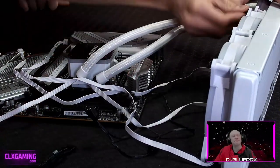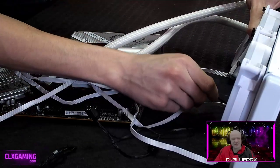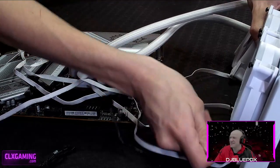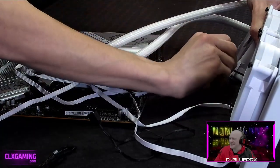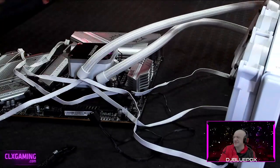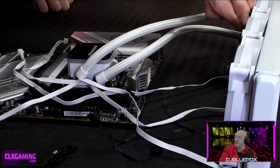We're going to mount the radiator to the top of the case. For this build we're going to use seven fans total — three in the front, one in the rear, and three on top mounted to this radiator.